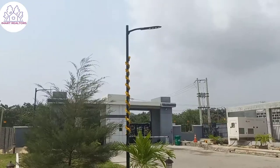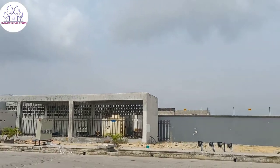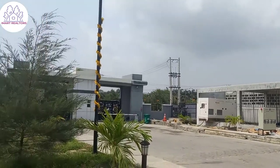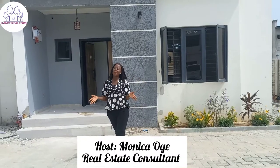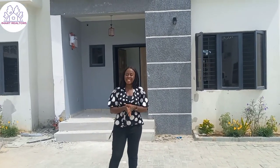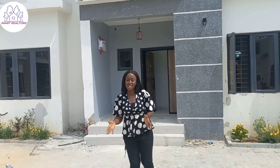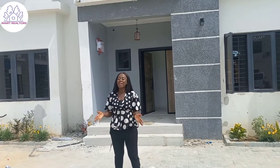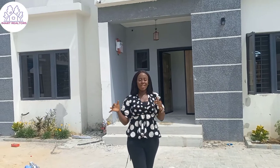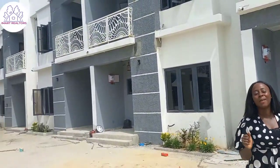Thank you for joining us. Welcome to a beautiful estate, an already residential estate, just by Rombo Road here in Islamabad at this time. We have two bedroom terrace duplexes. I'm going to walk you into one of the units so you can see how it looks like.